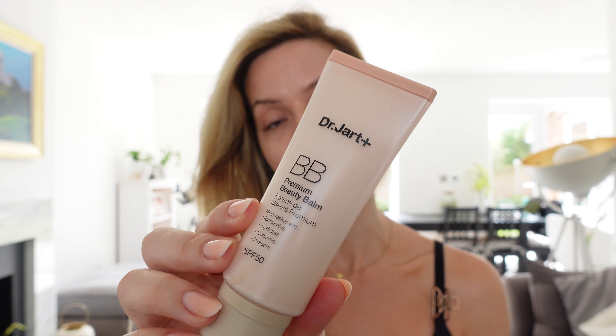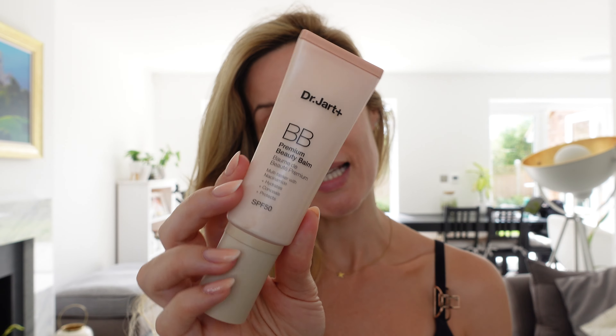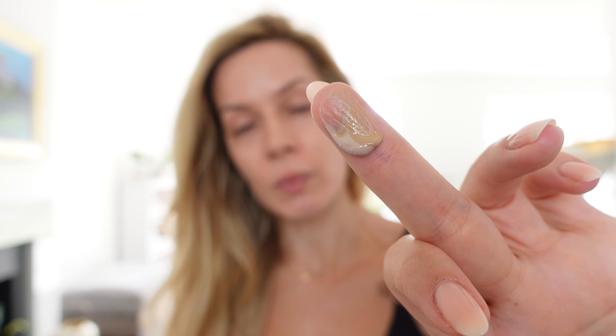To give my skin a little bit of extra colour I'm going to go in with the Dr. Jar BB Beauty Balm. This is a tinted SPF that I've shared before. Although it gives a little bit of coverage, it still allows your skin to show through if you've got any freckles. It wouldn't necessarily cover my melasma but it definitely helps to minimise it. I'm mixing two shades together because I am between light medium and fair light — I really hope Dr. Jar bring out a couple more shades.